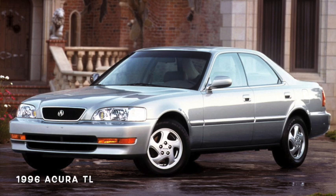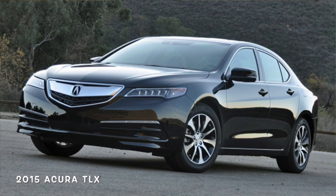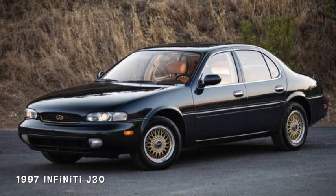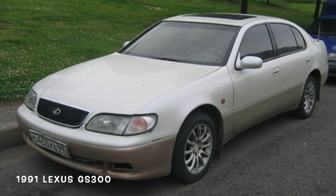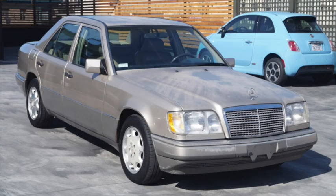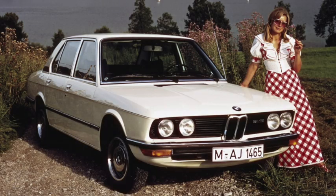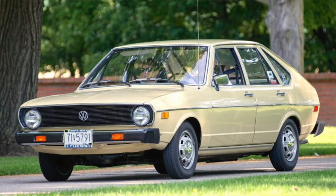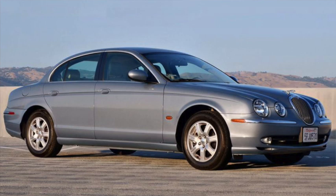At Acura, the TL replaced the Vigor in 1995, becoming the TLX in 2015. Infiniti's first mid-sized sedan was a version of the Nissan Leopard, sold first as the M30 and then as the J30. Lexus offered the GS starting in 1991 as a step down from the big LS. The Mercedes E-Class nomenclature began in 1993, being put on a model that had been in production since 1986. The 5 Series was introduced in 1972 and was the big BMW until the 7 Series was introduced in 1977. In 1994, the A6 replaced the Audi 100 to fit between the big A8 and the small A4. The Volkswagen Passat has been around since 1973, originally sold in the U.S. as the Dasher. And Jaguar's revived S-Type of 2000 to 2008 fit between the big XJ and the small X-Type.